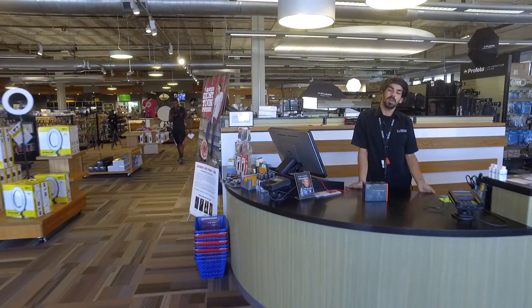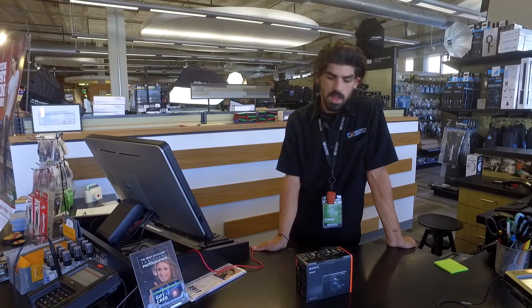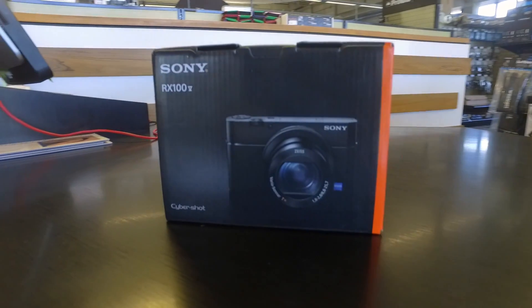Hello, my name is Joshua Needham, a sales associate here at Precision Camera and Video in Austin, Texas, and we're here to offer the opportunity to win a very impressive Sony point-and-shoot camera.